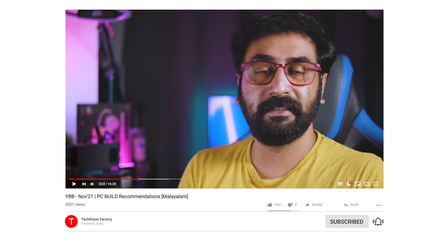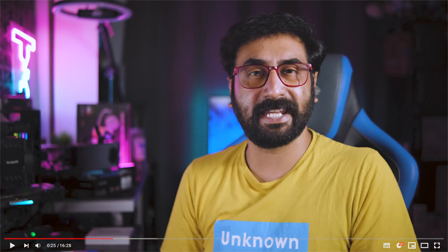Anyway, this is the YBB segment. If you like the video or dislike the video, do subscribe to my channel. Until then, be positive and stay happy.